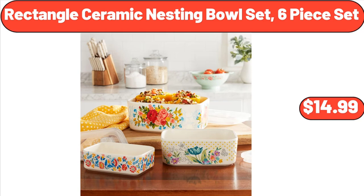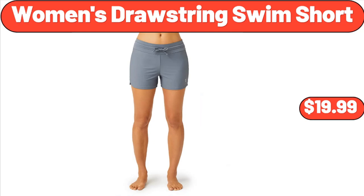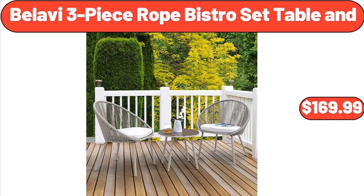Rectangle Ceramic Nesting Bowl Set, $14.99. Frozen Beverage Station, $37.98. Women's Drawstring Swim Short, $19.99. Bellevue Three-Piece Rope Bistro Set Table, $169.99.